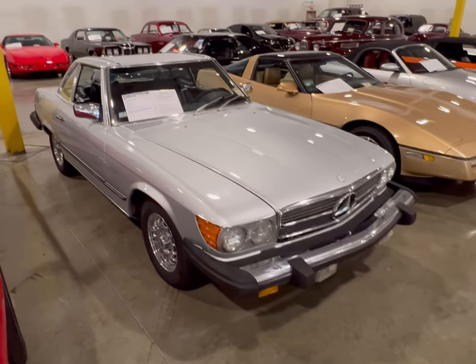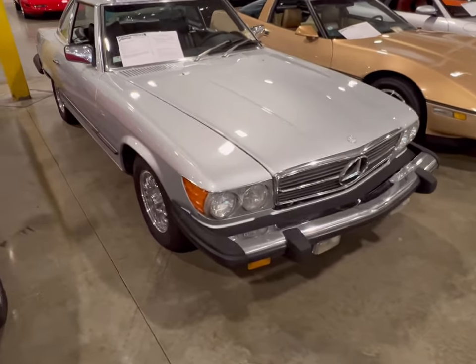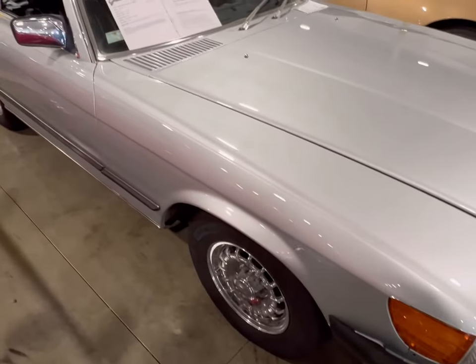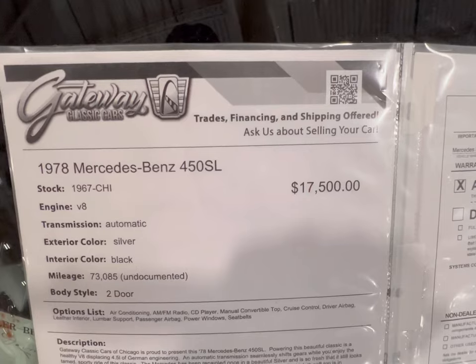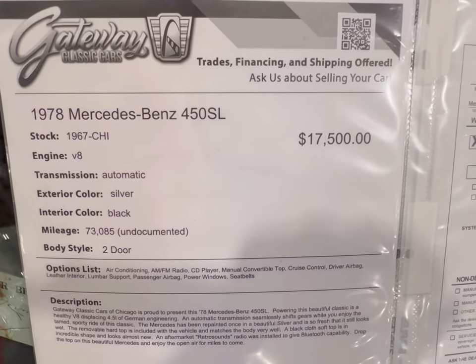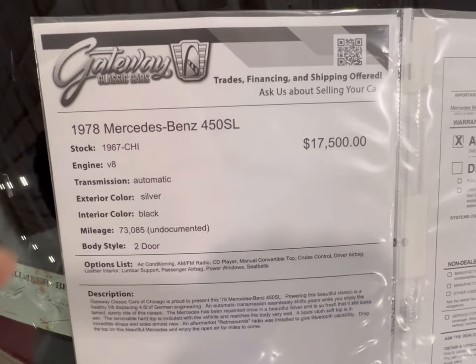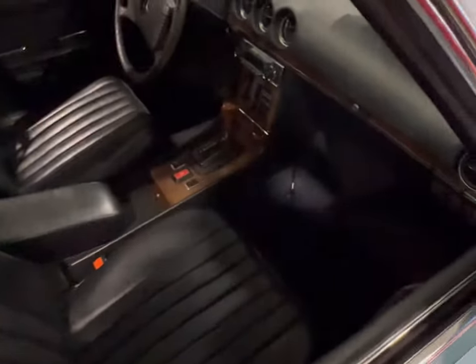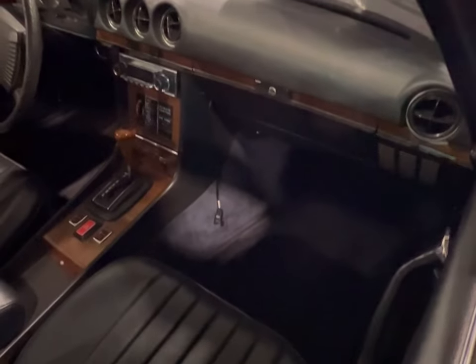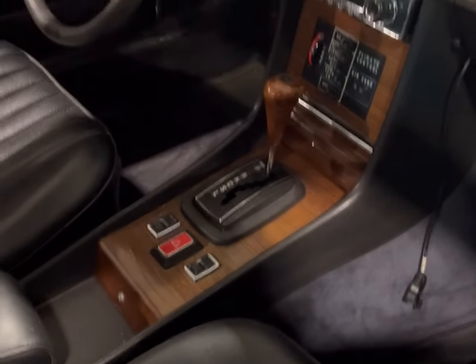Here we're looking at a silver metallic V8 - this one is actually a 1978 model. It looks similar to the others but it's pretty clean. Looking at the information board: it's a '78 V8, silver metallic on black. This one has lower miles - 73,000 miles at that price. Going into the passenger side, the dashboard looks really nice and the carpet is very clean in there.